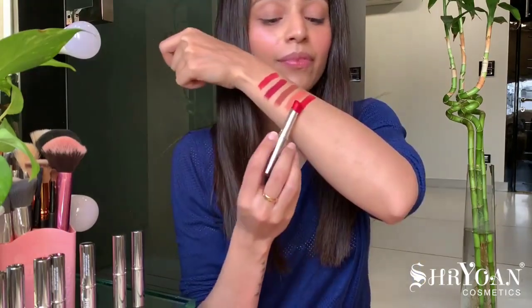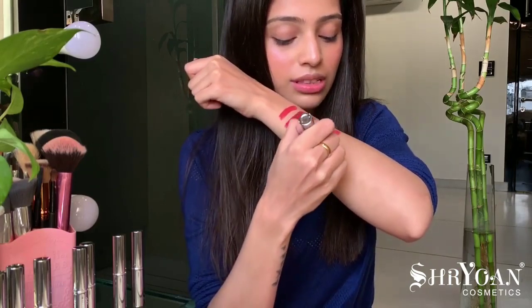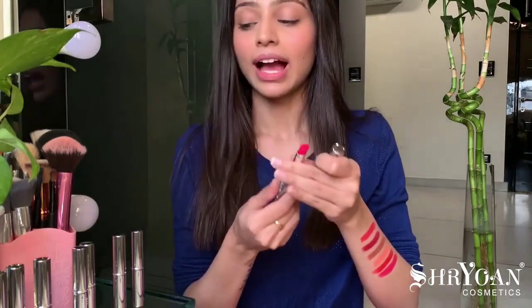Moving ahead to the fifth shade, Code Red. Next is Rebel, the sixth shade — a hot pink. I'm actually liking all the shades very much; they're very pigmented. You just have to apply them once, you don't have to apply layers and layers. That's really nice about these lipsticks.